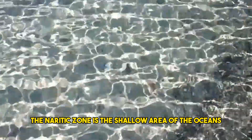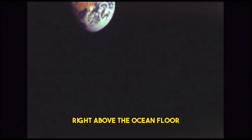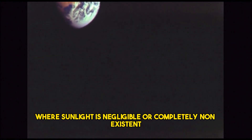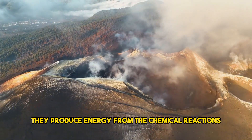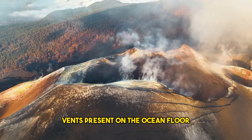The neuritic zone is the shallow area of the oceans. The abyssal zone refers to the area right above the ocean floor where sunlight is negligible or completely non-existent. The creatures in this ecosystem have adapted to life without the benefit of solar energy. They produce energy from the chemical reactions and minerals found in volcanic vents present on the ocean floor.